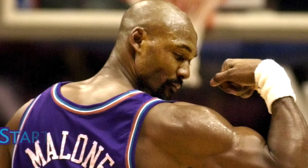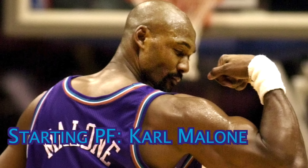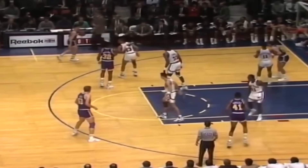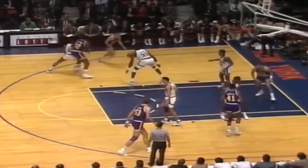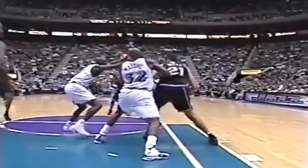Starting at power forward is the Mailman, Karl Malone. For a while, he was the model of scoring consistency at the fourth spot. Not only was he one of the strongest players in league history, but he also had a smooth mid-range jump shot in his arsenal. The pick and roll between him and Stockton was the bread and butter of the Jazz in the 1990s, and it will continue to be a force on this ultimate team. Malone was also an underrated defensive player who made four all-defense teams. He wasn't much of a shot blocker, but he was an absolute wall in the low post, refusing to give offensive players quality spots on the floor.